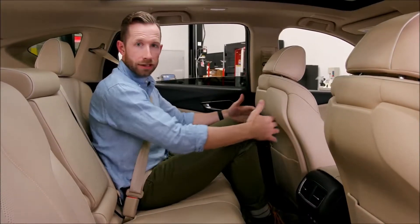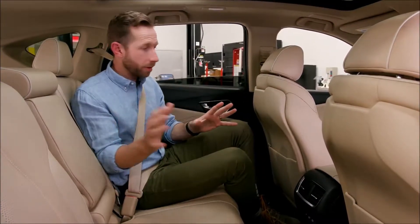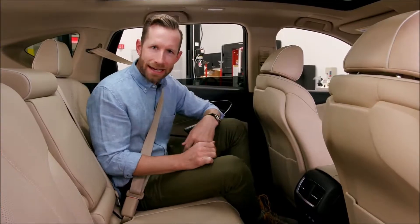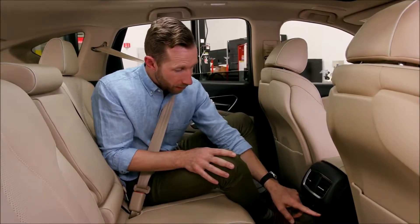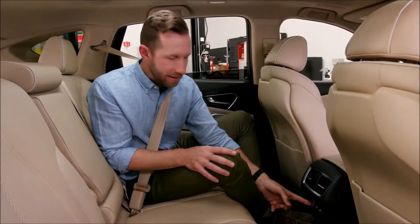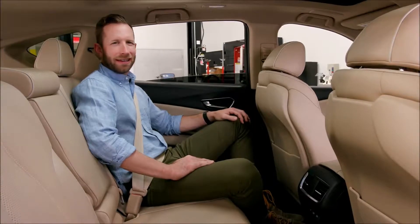You've got to love the legroom back here. I have kids — these are the kind of things you notice when you're a parent. Plastic back here: when your kids are kicking the seat, it's much easier to clean. Also, there's air conditioning back here. You can charge up two devices with these USB ports. And heated seats — kids these days have it so much better than we did.